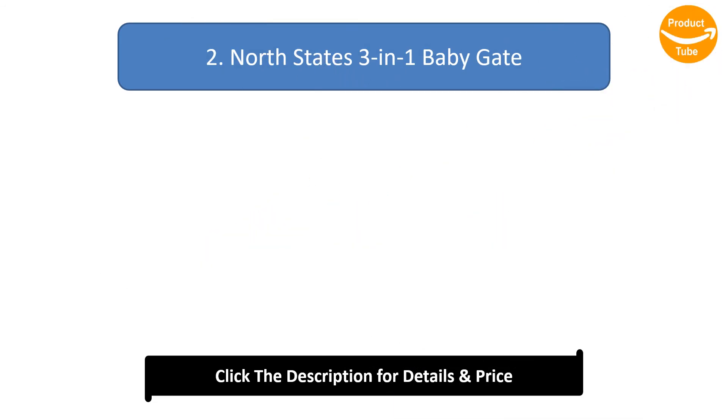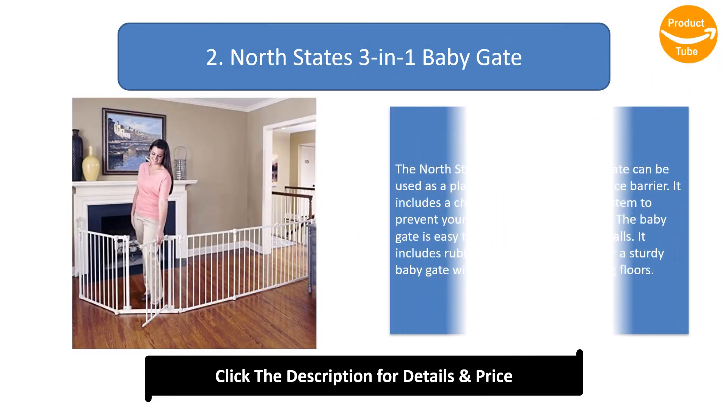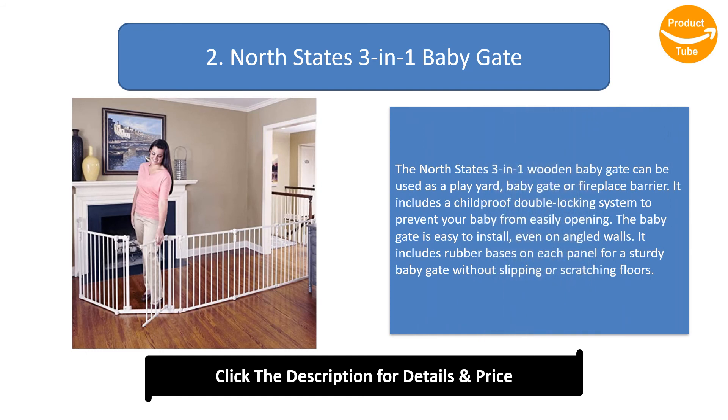Number 2: North States 3-in-1 Baby Gate. The North States 3-in-1 wooden baby gate can be used as a play yard, baby gate, or fireplace barrier. It includes a child-proof double locking system to prevent your baby from easily opening it. The baby gate is easy to install, even on angled walls. It includes rubber bases on each panel for a sturdy baby gate without slipping or scratching floors.